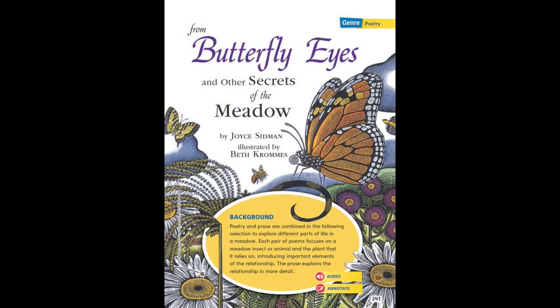From Butterfly Eyes and Other Secrets of the Meadow by Joyce Sidman, illustrated by Beth Croms. Poetry and prose are combined in the following selection to explore different parts of life in a meadow. Each pair of poems focuses on a meadow insect or animal and the plant that it relies on, introducing important elements of the relationship. The prose explains the relationship in more detail.